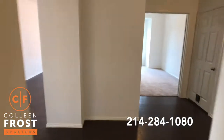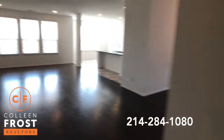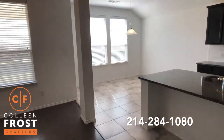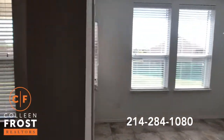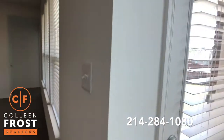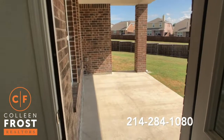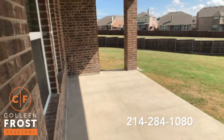It's really better than new — it's a Highland home. Let's go check out the backyard. This home has a really oversized back patio.